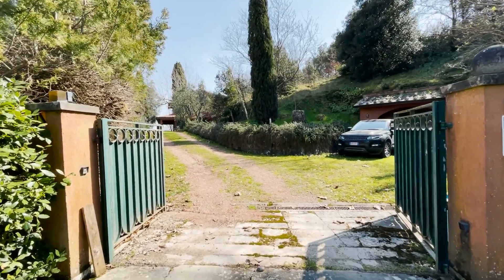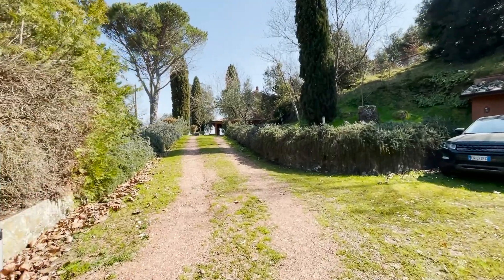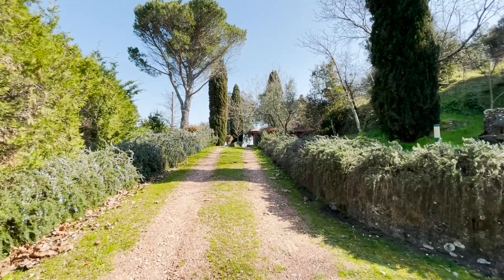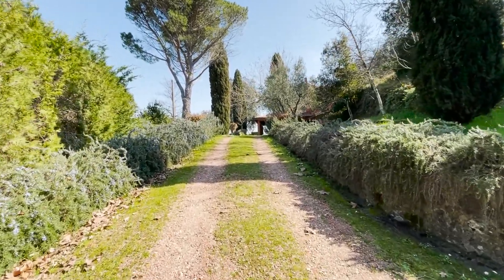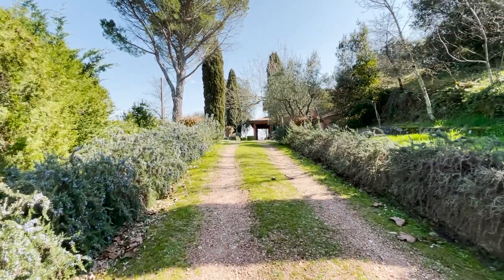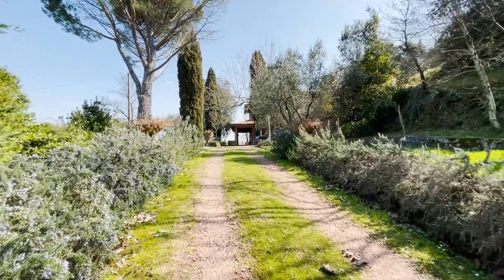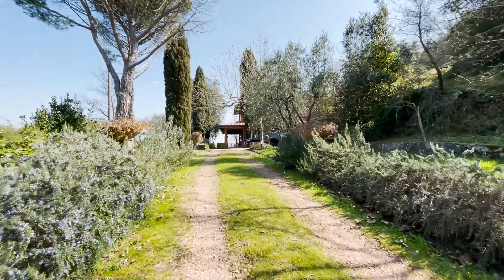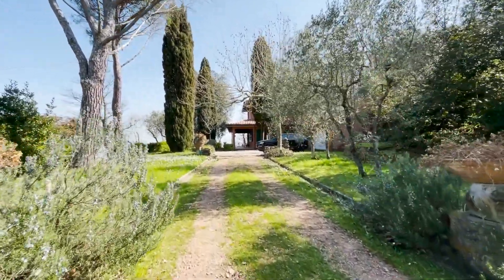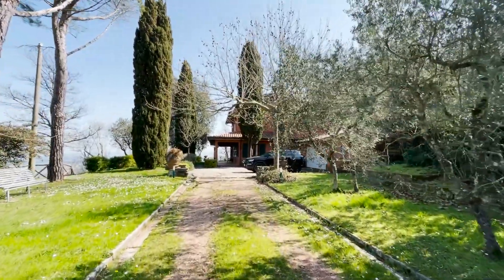Good morning everyone. Today we are in Casciana Terme, in a small hamlet called Colle Montanino. We are going to see a big country villa — very big, about 330 square meters — surrounded by 12,000 square meters of land, where it's allowed to build a wonderful swimming pool, and I'll show you one.